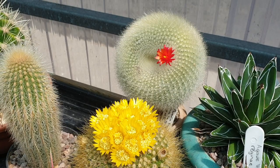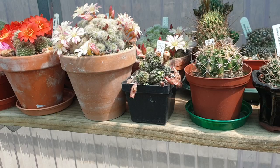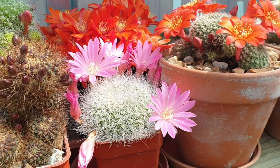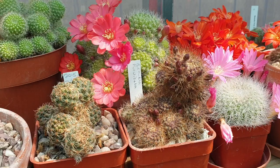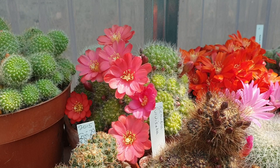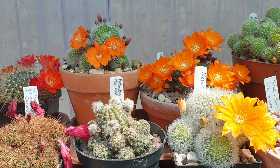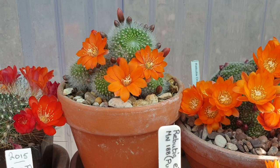Parodias. All the Ribotias are flowering very well this year. I'm not going to go through all the names, I'm just going to go through that one — that's Ribotia Muscala Nova.